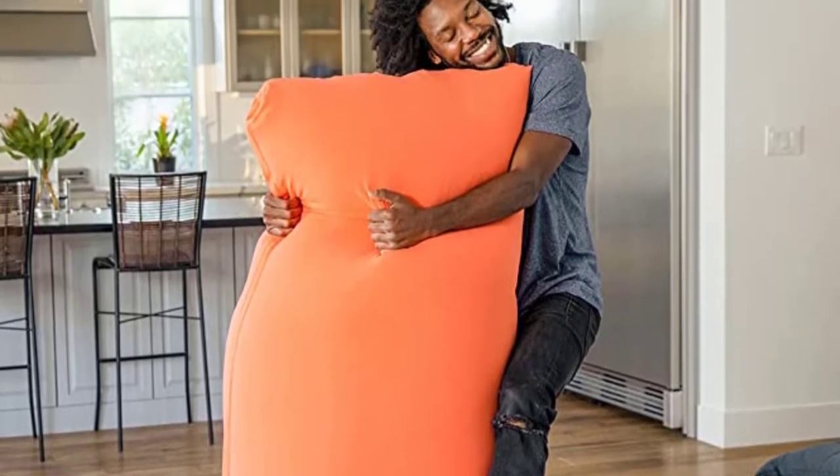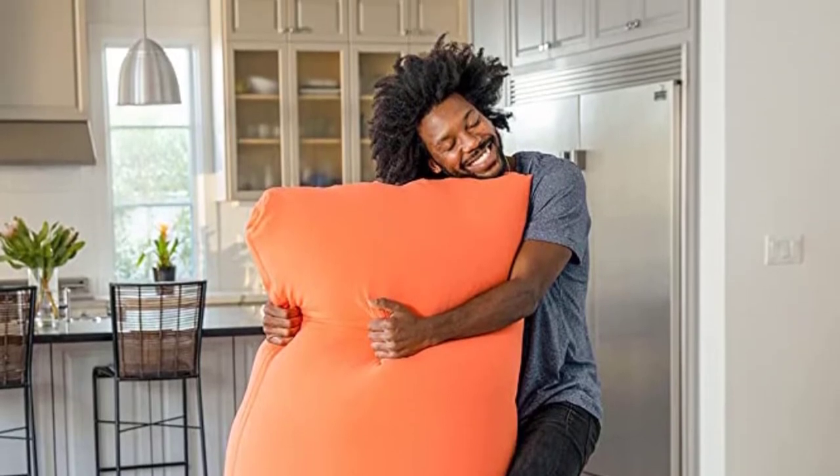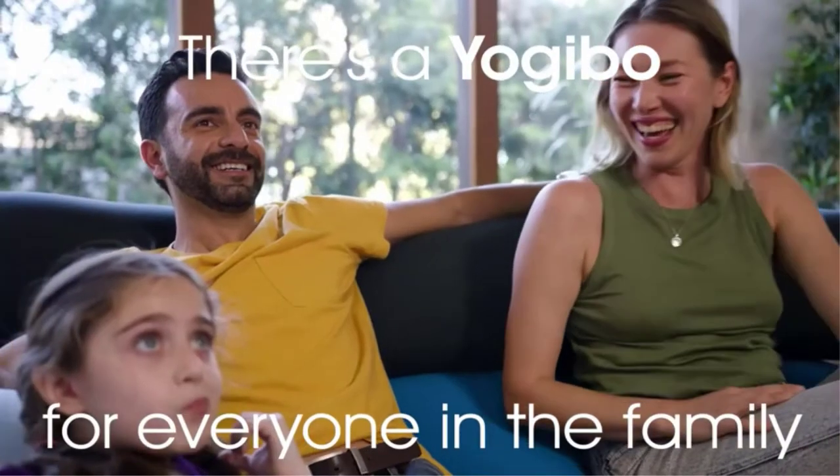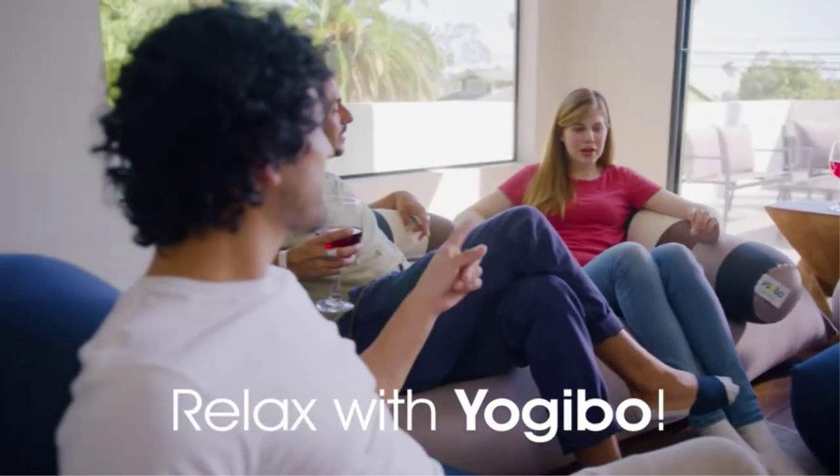Positives: extremely versatile, conforms to your body, machine washable cover, and available in a wide range of colors. Negatives: short return window and expensive.